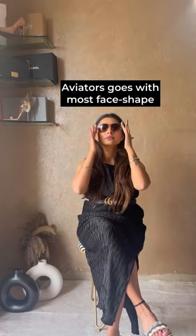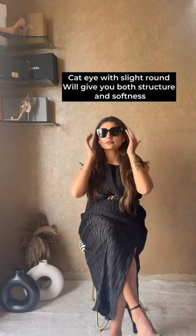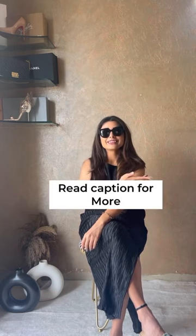Aviators go with most face shapes as they are known as universal sunglasses. Cat eye sunglasses with a slight round can also work for most face shapes as they add both structure and softness. Don't complicate the process of buying sunglasses for yourself, and read the captions for more details.